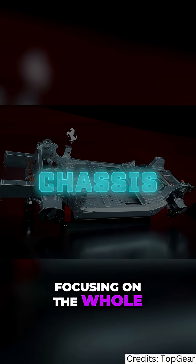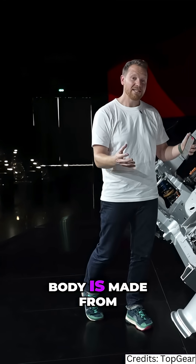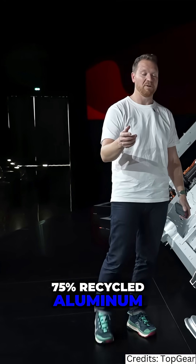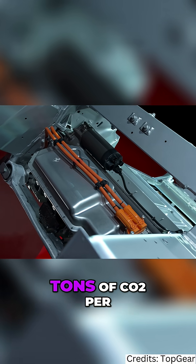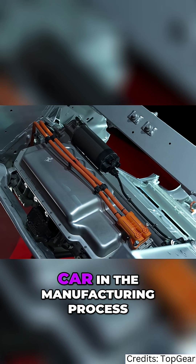Focusing on the whole chassis — the chassis and body are made from 75% recycled aluminium, which is quite impressive and saves around 6.7 tons of CO2 per car in the manufacturing process.